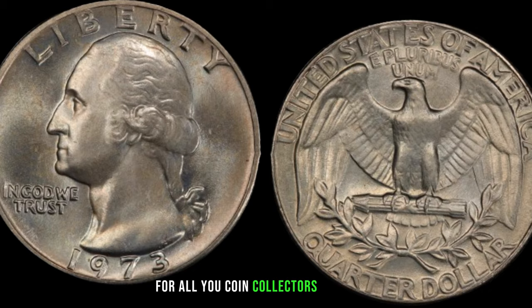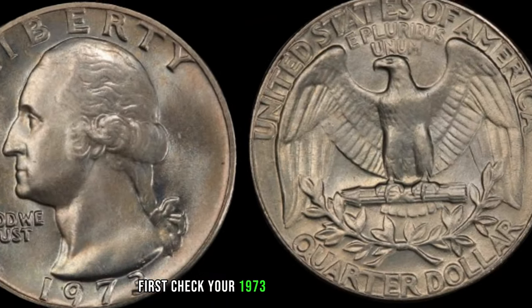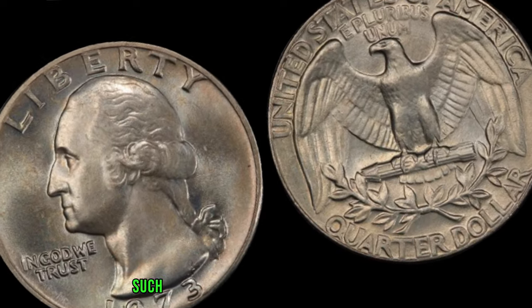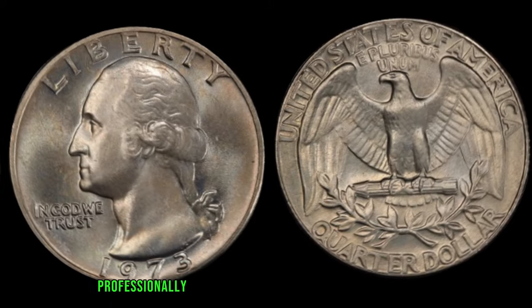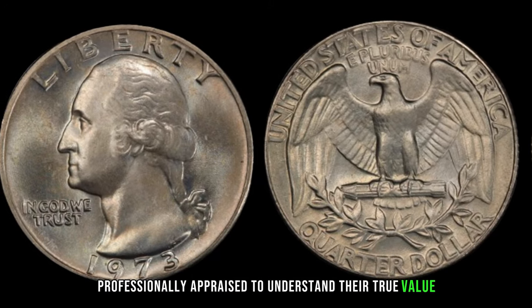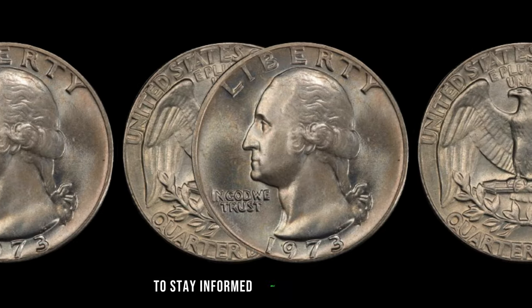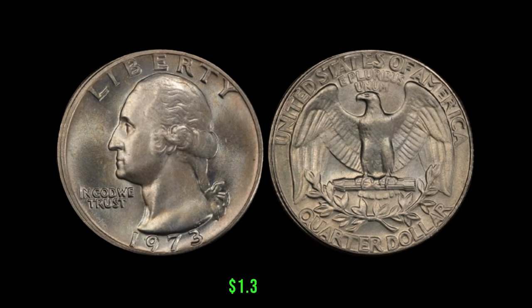Check your 1973 Washington quarters for any unique characteristics, such as mint errors or high-grade conditions. Consider getting your coins professionally appraised, and stay connected with the numismatic community to stay informed about market trends. This coin's value in market: $1.3 million.